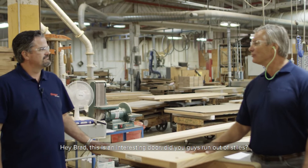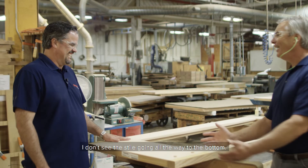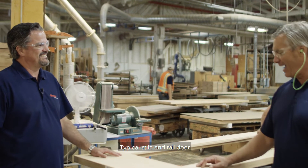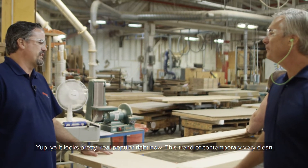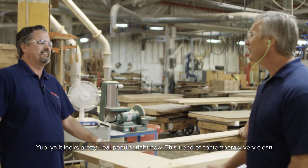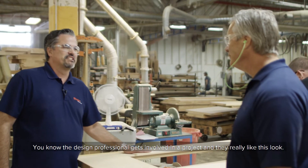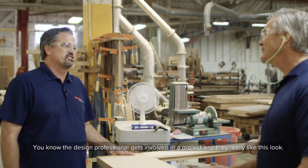Hey Brad, this is an interesting door. This style runs out before the bottom — I don't see the style going all the way to the bottom. Looks a little different than when you used to do that. Yeah, a little style of rail delivery, but I like it. It looks pretty real popular right now. This trend of contemporary, very clean — the design professional gets involved in the project. And I really like this look.